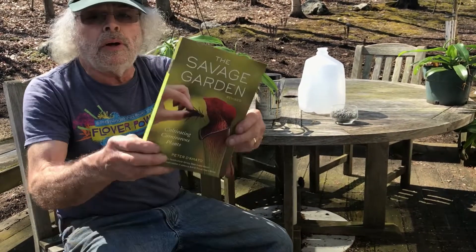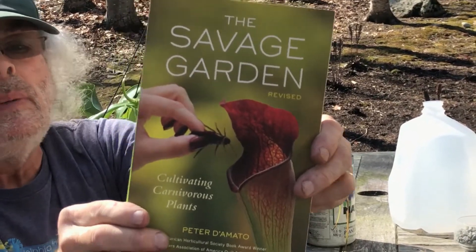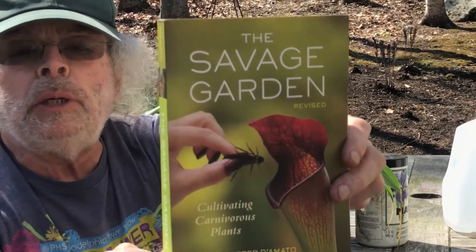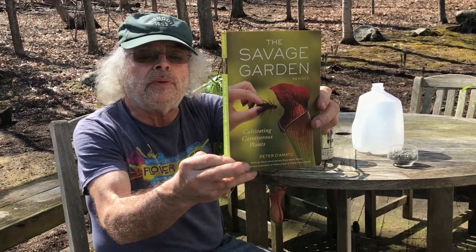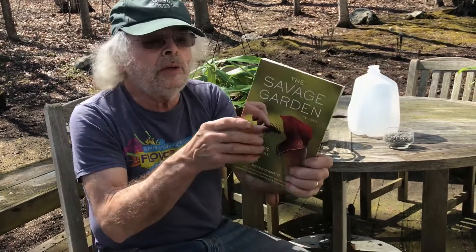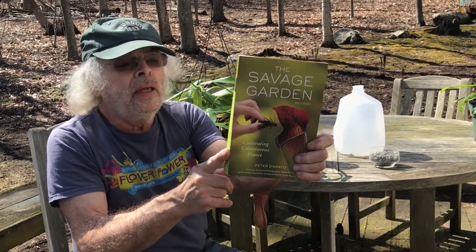If you want to get into carnivorous plants, this is the book — the Bible of CP growers by Peter D'Amato. It's very enjoyable reading with information of all kinds. We'll be doing more carnivorous plants later to show you other ones. You can get one of these from a nursery or order from Peter out in California at California Carnivores. This is a great plant to add to your collection. Remember: be curious, not judgmental.